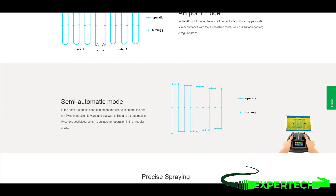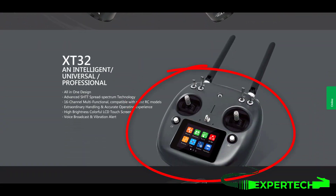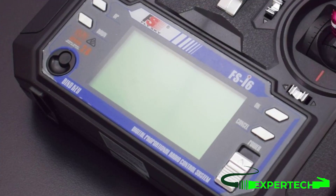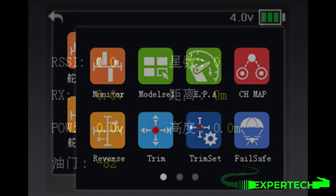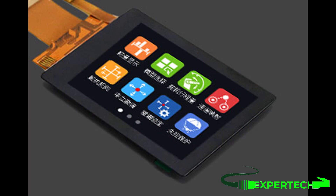The high-brightness color LCD touch screen features a new GUI system. The wide-angle, high-brightness color LCD screen ensures clear visibility during outdoor flight. The traditional button operation interface is replaced by a mobile terminal-level capacitive touch screen, equipped with a rotary button to assist operation. The new remote GUI interface is newly developed and customized, providing a more user-friendly experience for display and touch input.